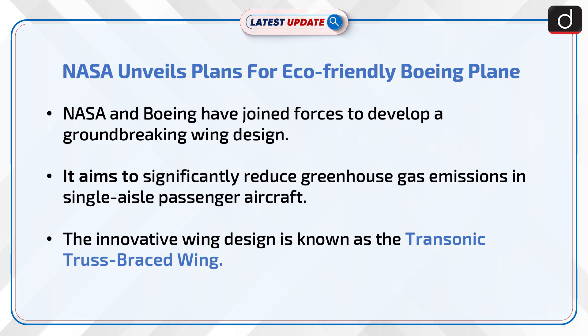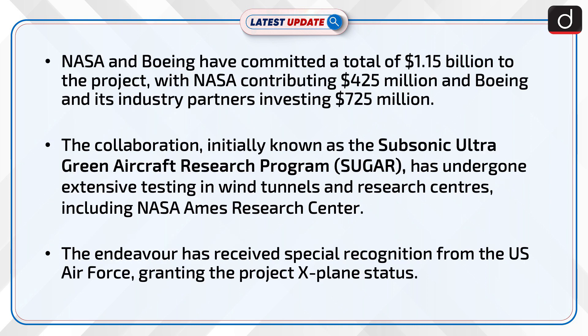The innovative wing design is known as the transonic truss-braced wing. NASA and Boeing have committed a total of $1.15 billion to the project, with NASA contributing $425 million and Boeing and its industry partners investing $725 million.